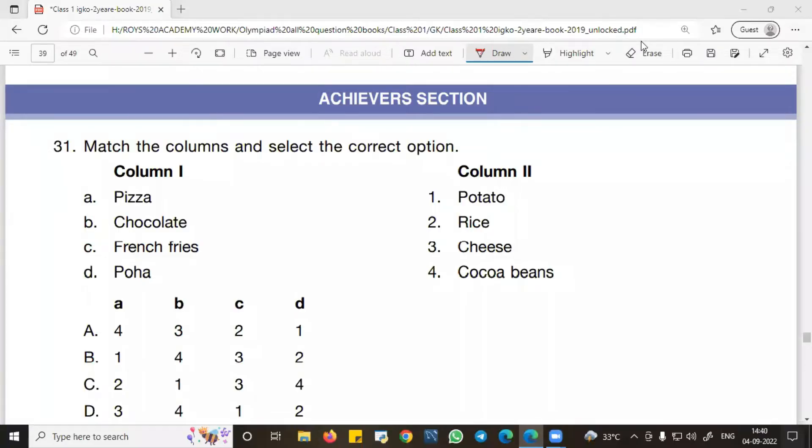Hello dear students, welcome to ROYS Academy. Today we will discuss the last section of the 2018 GK question paper for Class 1 — that is the Achievers section. So without wasting time, we will begin this session.